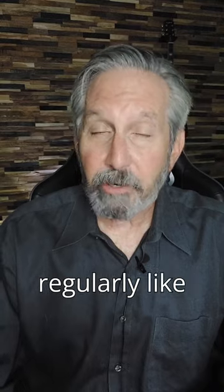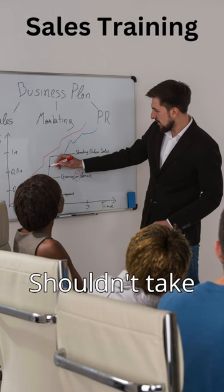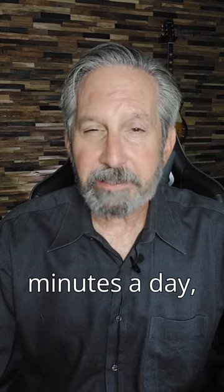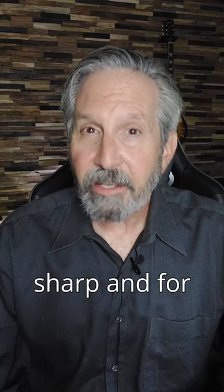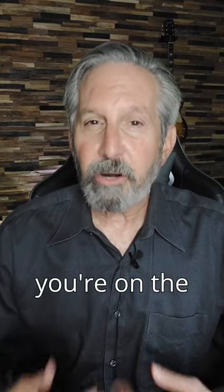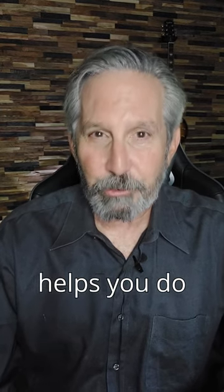Four: regularly — and I mean regularly, like every day — train your salespeople. It shouldn't take more than 15 to 20 minutes a day, but it's key to keeping their skills sharp and for thinking sales. When you're on the phone, you come in every day, you want to be thinking like a salesperson, and daily sales training helps you do that.